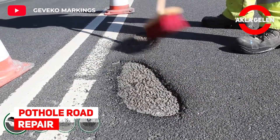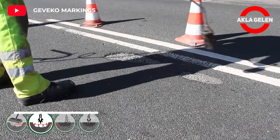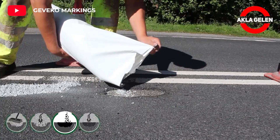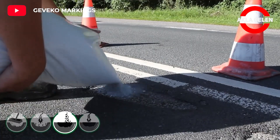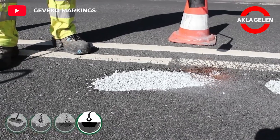Pothole road repair. The substance called chip fill, applied in this process, is a great pothole repairer. Chip fill is a thermoplastic specially designed to repair cracks and small holes approximately 15 to 20 centimeters in diameter.